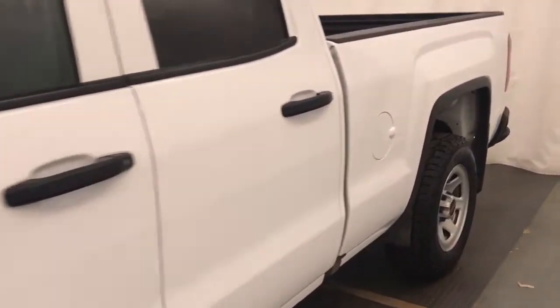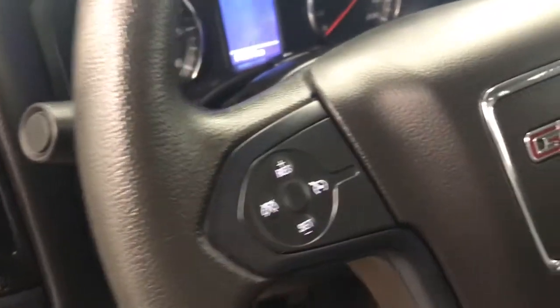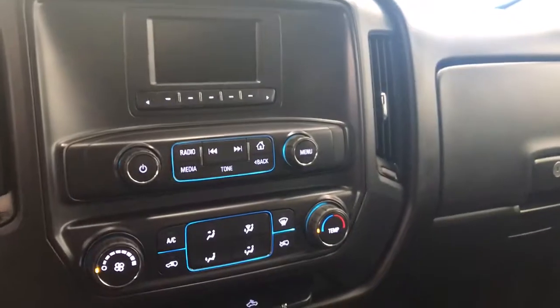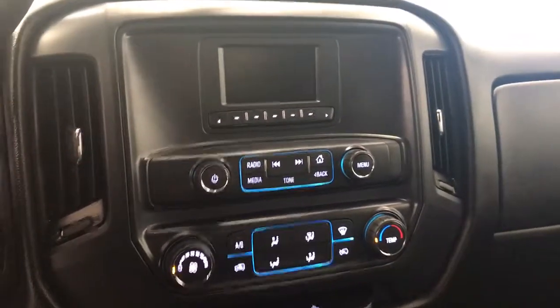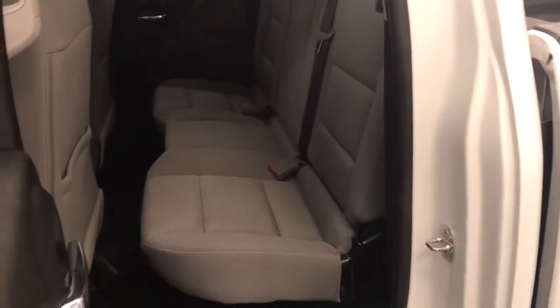Exterior color is white. For interior options we have power windows, power door locks, cruise control, AM FM radio with built-in aux and USB, rear bench seat.